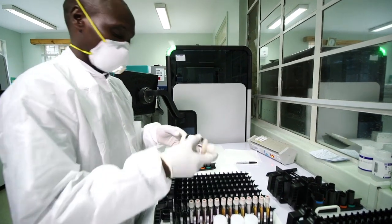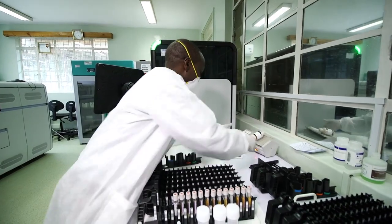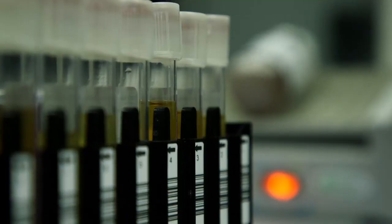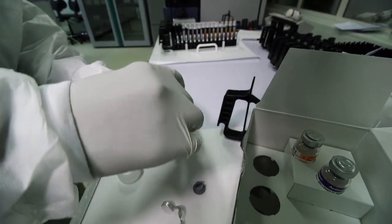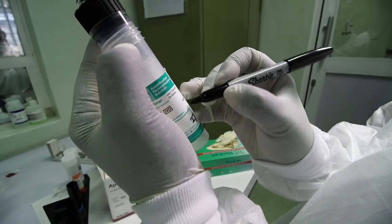Formed in 2018, the Global Access Initiative — a partnership between Medaccess, the Clinton Health Access Initiative, and Medtech company Hologic — is working to make this testing more accessible to countries, hospitals, and laboratories around the world.